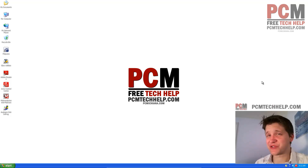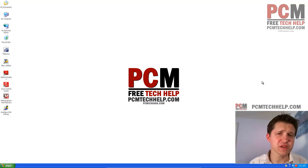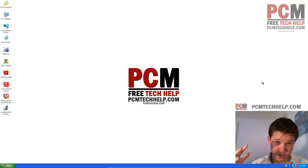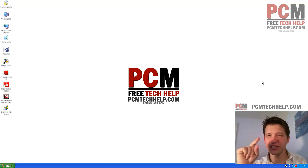Hello and welcome to the PCM Tech Help Show. I'm your host Craig Chamberlain, and this is episode 11 of the Faster XP 2012 series. In this video series, we're going to supercharge your Windows XP machine, and it's going to be a lot of fun while we do it. So stay tuned every Monday at 10 a.m. Eastern so that you are keeping up with it.